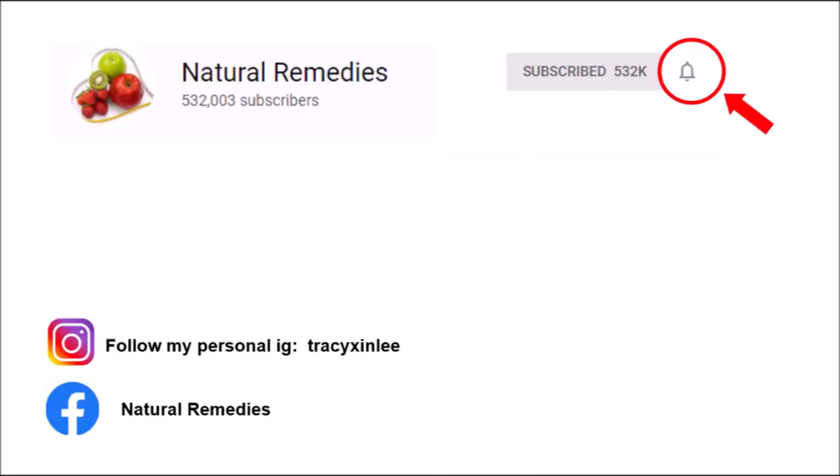Thank you for watching. Please hit the subscribe button if you like my video. Remember to click the bell button too to get notified about my latest videos. Thank you.